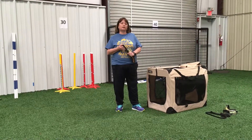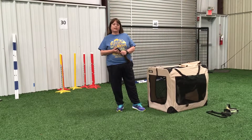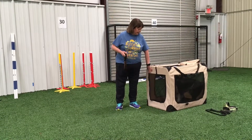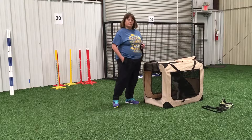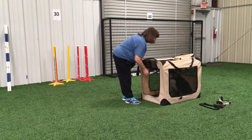This time I'm going to show you a little bit about how It's Your Choice and Crate Games comes into play with the obstacles. So again I have my crate out here, and I'm going to use distractions for her It's Your Choice games.